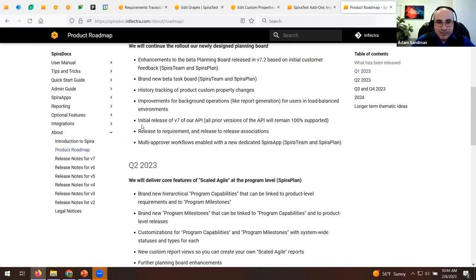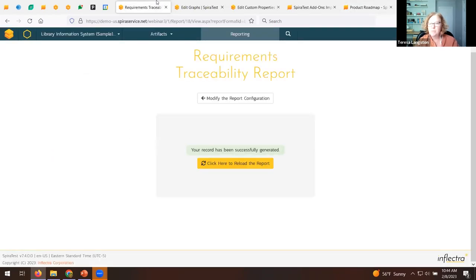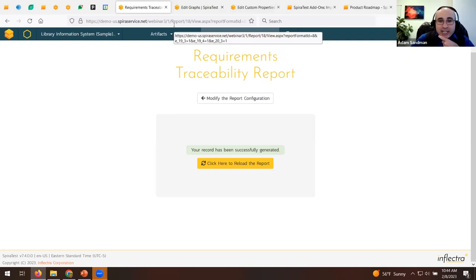A follow-up question about baselining and the difference between SpiraTest, SpiraTeam, and SpiraPlan. SpiraTest has basic history tracking. Baselining in SpiraTeam or SpiraPlan lets you snapshot a project at different key points and see all changes between those points — for example, between end of Release 1 and beginning of Release 1. It also tracks association changes, such as if a requirement was linked or unlinked from a test case.